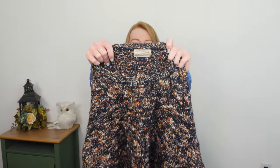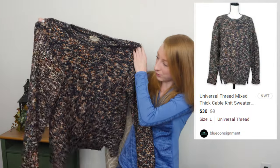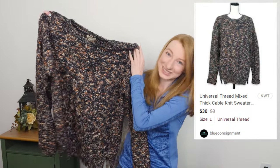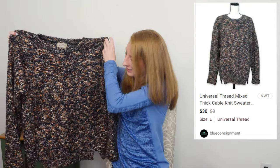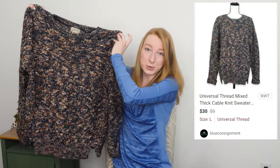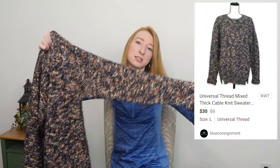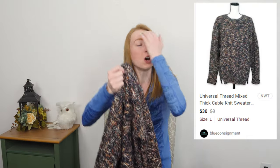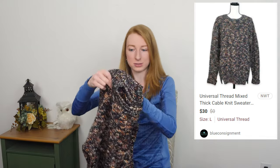Universal Thread, size large. This was one of the very first items I found when I got to the bins and I just really liked it. It's heavy, which means it probably costs a lot. It's got cable knit detailing, some metallic threads, very pretty colors. This will sell really well come fall, but right now it's probably going to take a while to sell.